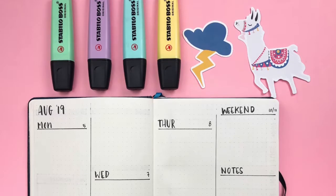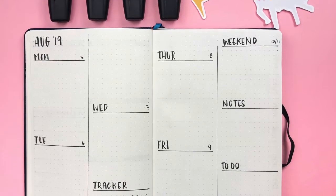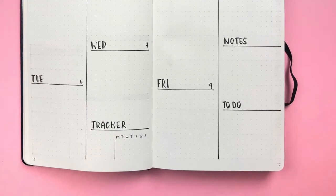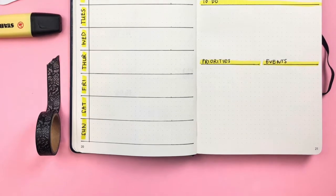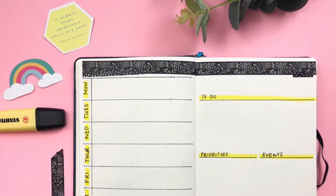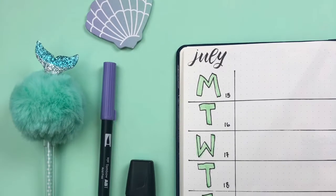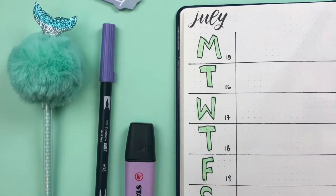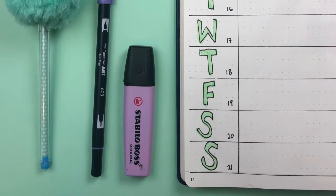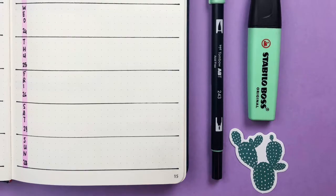The next thing we're going to talk about is keeping it simple. The most important thing you can do in your creative or productive journal is to keep it simple. If you're starting out, use something really basic because you don't yet know if it's going to work for you. If you over-clutter or overcrowd something, you're going to feel overwhelmed and not be engaged to use it every day or make it a habit. Keep it as simple as possible when starting out to make it as easy as possible for you to succeed.